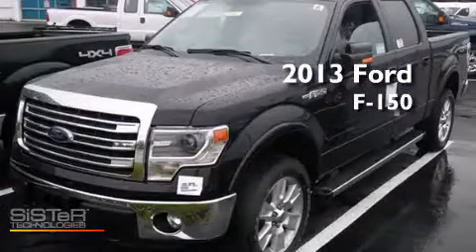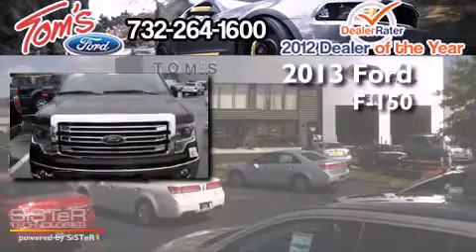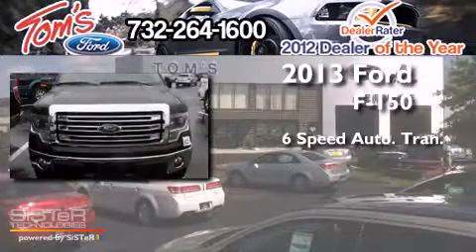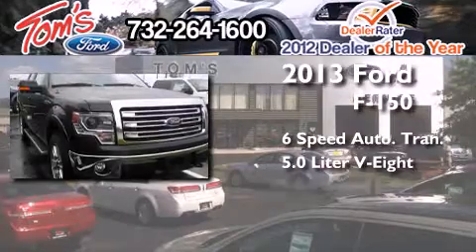This is a brand-new 2013 Ford F-150. This truck has a six-speed automatic transmission, a 5.0-liter V8, and four-wheel drive.